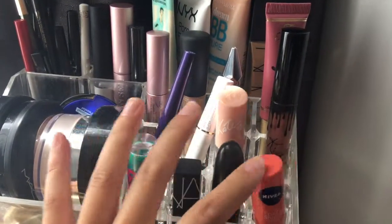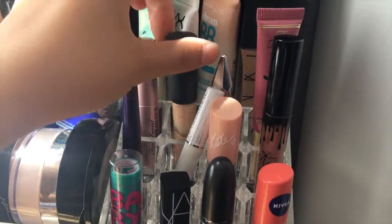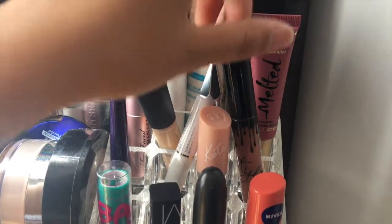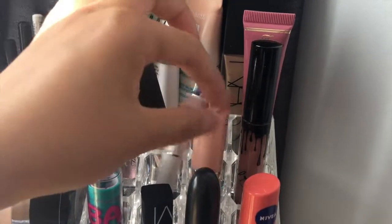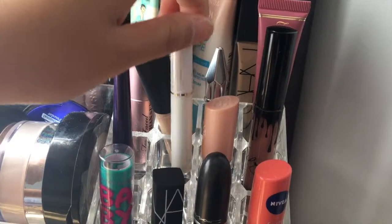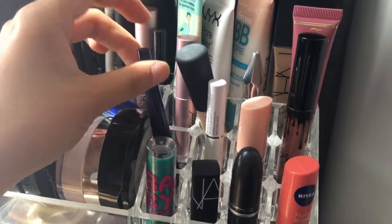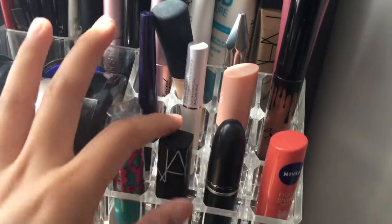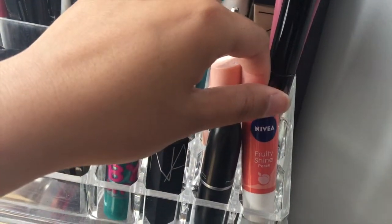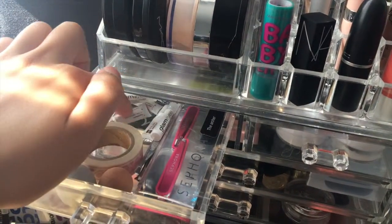And these little lipstick holder thingies — I have my travel size Better Than Sex Mascara, my MAC Concealer, my Benefit Gimme Brow, Melted Lipstick by Too Faced, my Kylie Jenner Lip Kit, a Kate by Rimmel Lipstick, Lancôme Sils Booster Eyelash Primer, a Sephora sparkly purple eyeliner, Baby Lips, NARS Lipstick in Orgasm, MAC Lipstick, and Nivea Fruit to Shine Lip Balm.